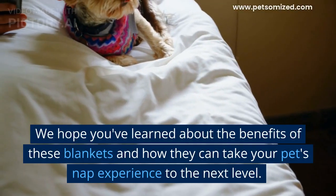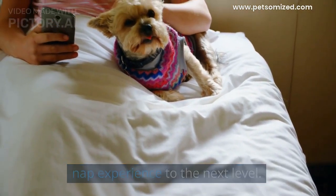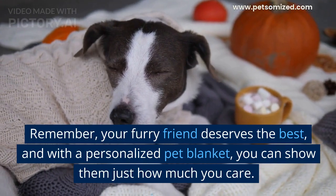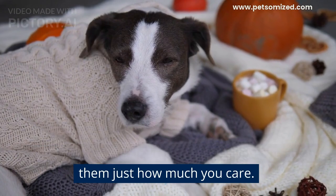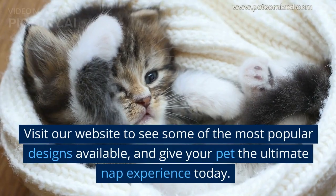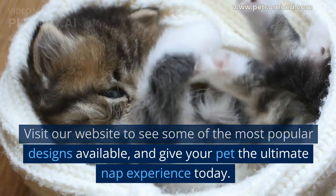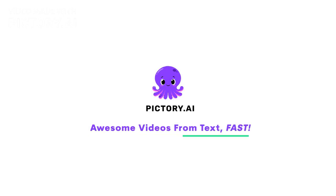Thank you for watching our video on personalized pet blankets. We hope you've learned about the benefits of these blankets and how they can take your pet's nap experience to the next level. Remember, your furry friend deserves the best, and with a personalized pet blanket, you can show them just how much you care. Visit our website to see some of the most popular designs available, and give your pet the ultimate nap experience today. Thank you.